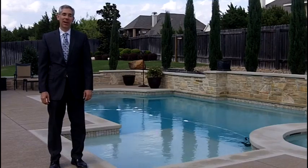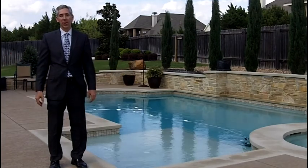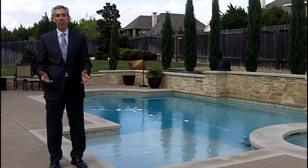Greetings, I'm Craig Smeiser with RE-MAX Capital City. I'm in the backyard at 1009 Lakewood Hills Terrace, which is located in Steiner Ranch's Lakewood Hills neighborhood.